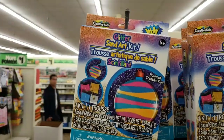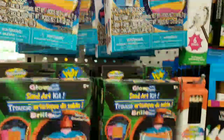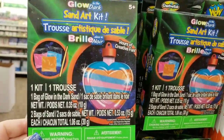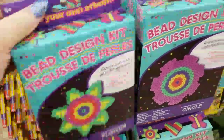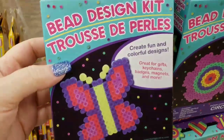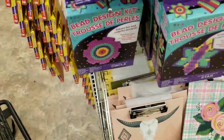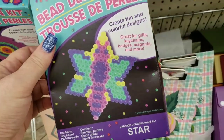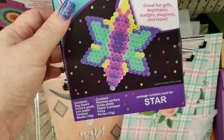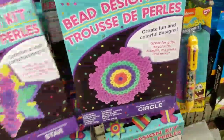We have some glitter sand art kits for kids, and these little pendant sand art kits. Then we have the bead design kits — the flower, the butterfly, the car, a star, and a circle. Sorry guys, I didn't see they had names on them.